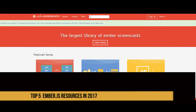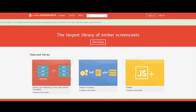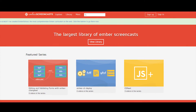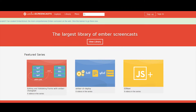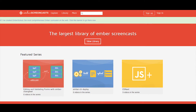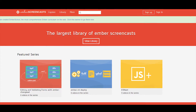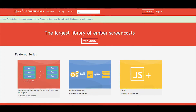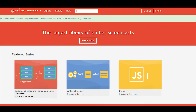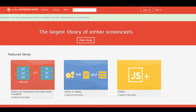At number two is Ember Screencast — an amazing resource created by my friend Jeffrey Biles. It covers a lot of different Ember topics, from testing to automation, tables, CLI deploy, material design — hundreds of videos. You can get it all for free now. If you want even higher-level content, you can pay for his Ember School, but for a great free video resource I'd recommend EmberScreencast.com.